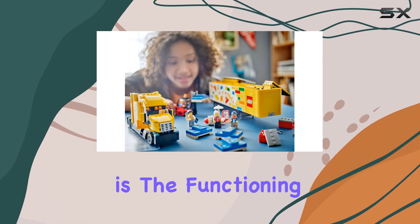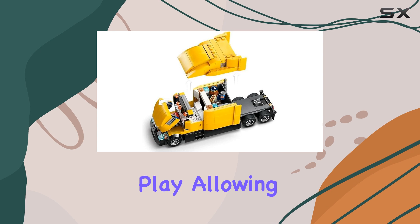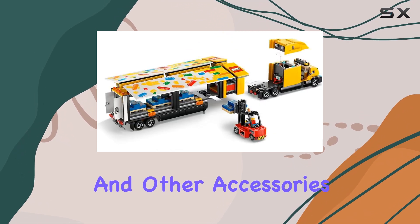One of the highlights is the functioning toy forklift truck, which adds an interactive element to the play, allowing kids to maneuver palettes of playsets and other accessories.